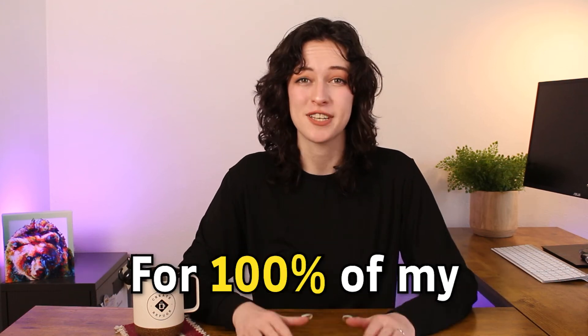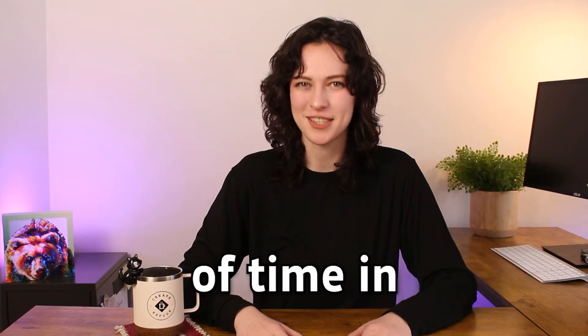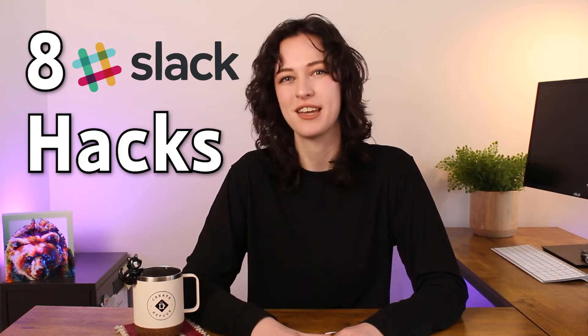I worked remotely for 100% of my post-graduation career, so I've spent a lot of time in Slack. Hey, I'm Kylie. I'm a video producer for my day job, and I don't gatekeep the tricks that I've learned to be more productive. It's taken me a couple of years to figure out the Slack tricks that are most useful, so I'm going to be sharing 8 hacks with you to save you that time.